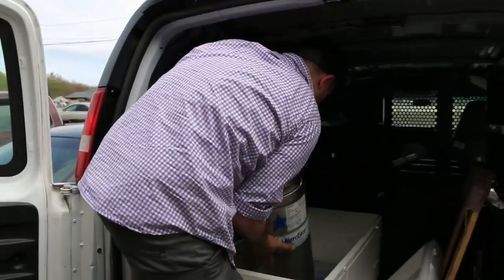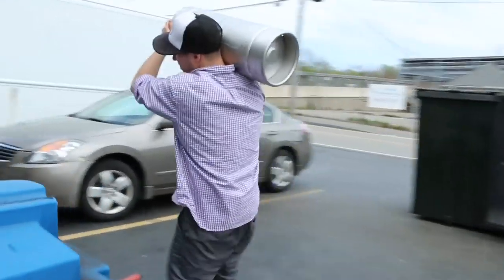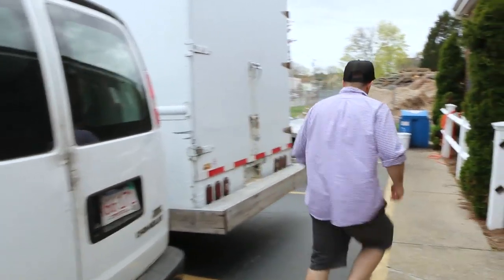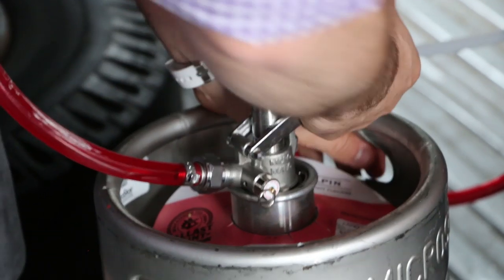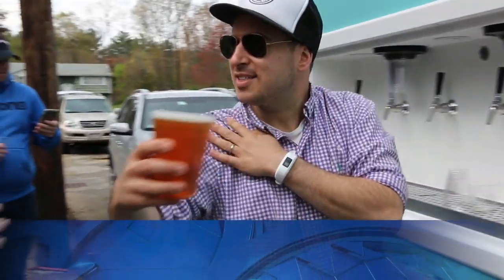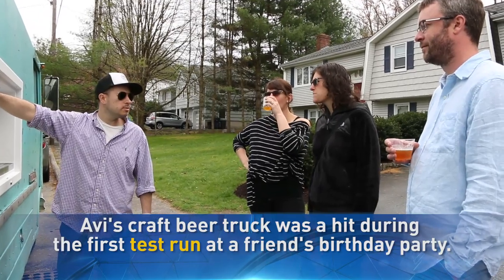I've had beer poured from many different places, but never a turquoise truck. Six taps, good beer — we've got Aeronauts, Orangutan Skies which is an awesome fruity IPA that I love, Citrastic from New Belgium on tap today, and then we've got two from Balance Point. Definitely one of the first times I've ever seen something like it.